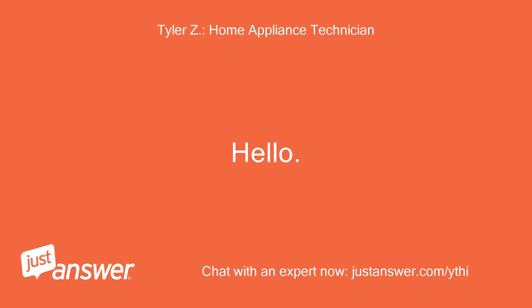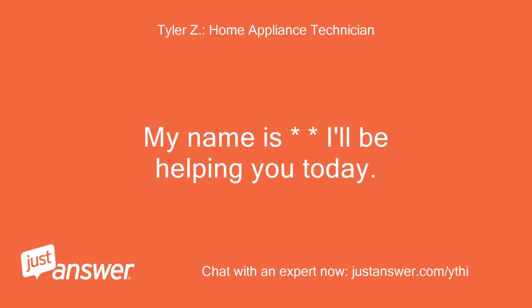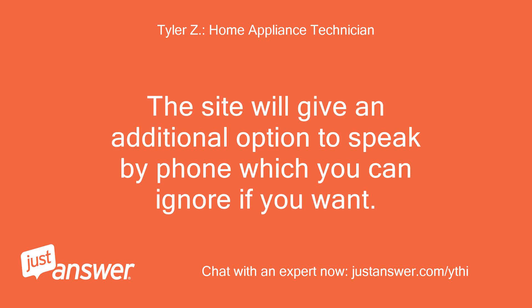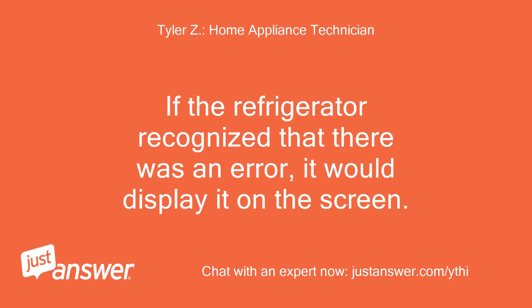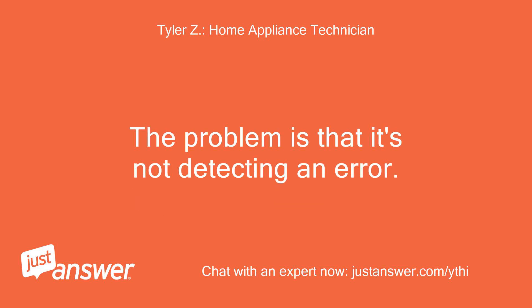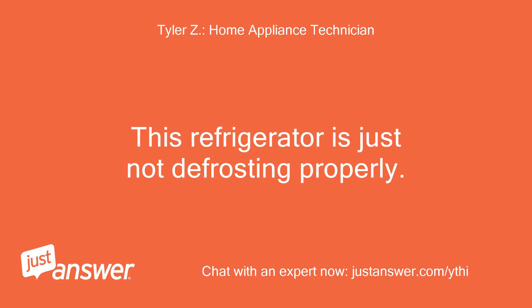Hello. A technician will be helping today. The site will give an additional option to speak by phone, which you can ignore. Let's start via live chat. If the refrigerator recognized that there was an error, it would display it on the screen. The problem is that it's not detecting an error.